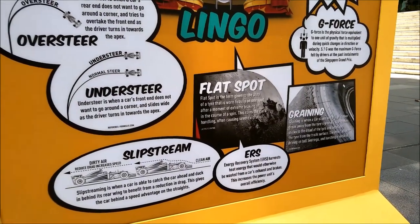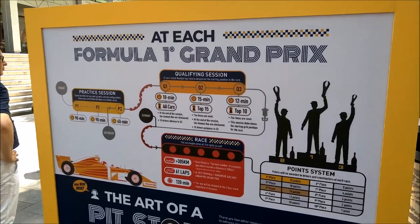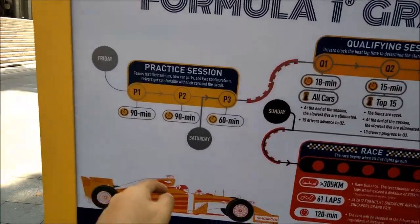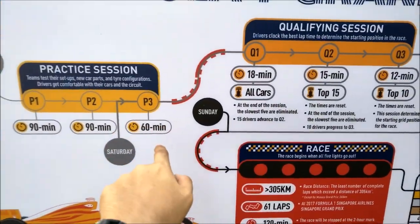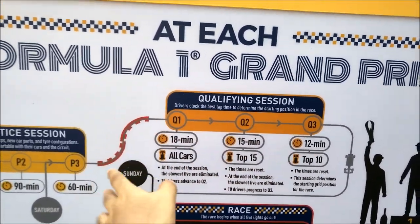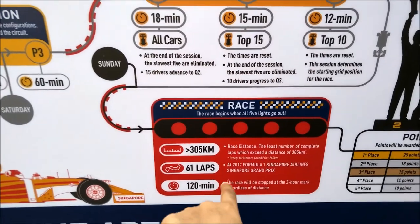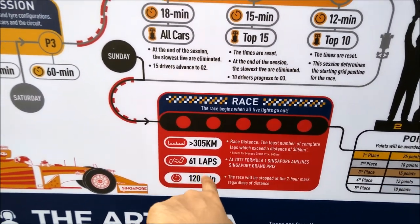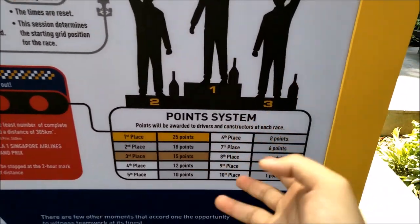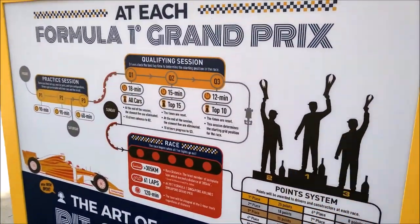Other useful information about the F1 race. This is the information of a typical F1 weekend race. Practice session: there are three practice sessions — 90 minutes, 90 minutes, followed by a 60-minute session. And in the qualifying session, it's about one hour. In between there are breaks. It's 18 minutes for all cars, 15 minutes for the top 15, and then 12 minutes for the top 10 cars. For the Singapore race track, it will be a 305-kilometre race, 61 laps, about 120 minutes — two hours. And this is the points system in the FIA F1 standard — first place all the way down to 10th place. You can pause this video to look through the whole thing if you want.